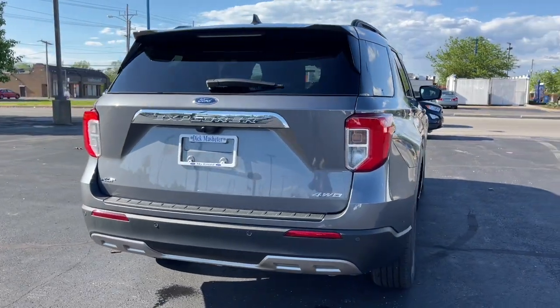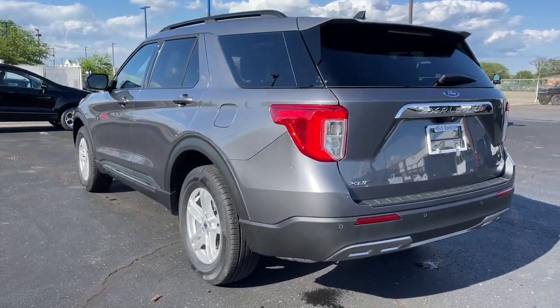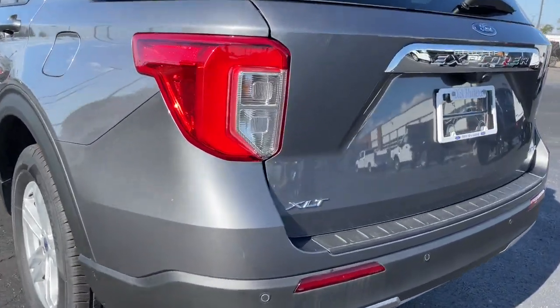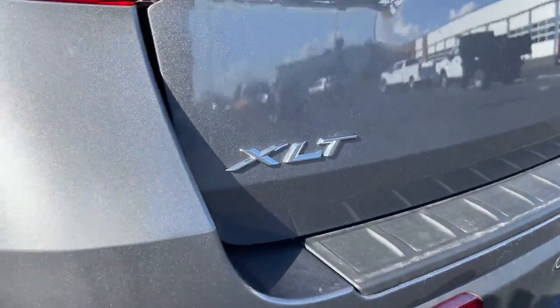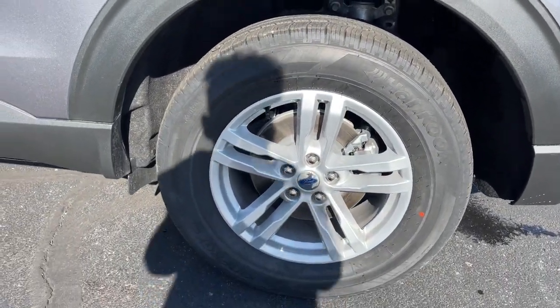The following are some of this vehicle's highlighted options: keyless entry, sun/moonroof, power lift gate, lane keeping assist, remote engine start, power passenger seat, keyless start, four-wheel drive, satellite radio, backup camera.